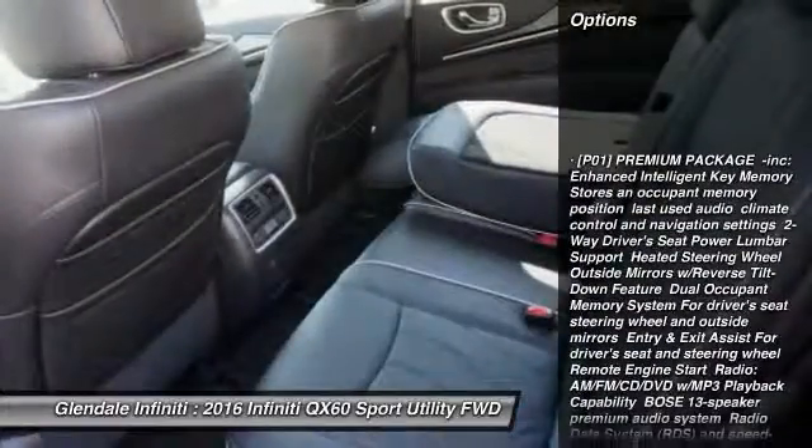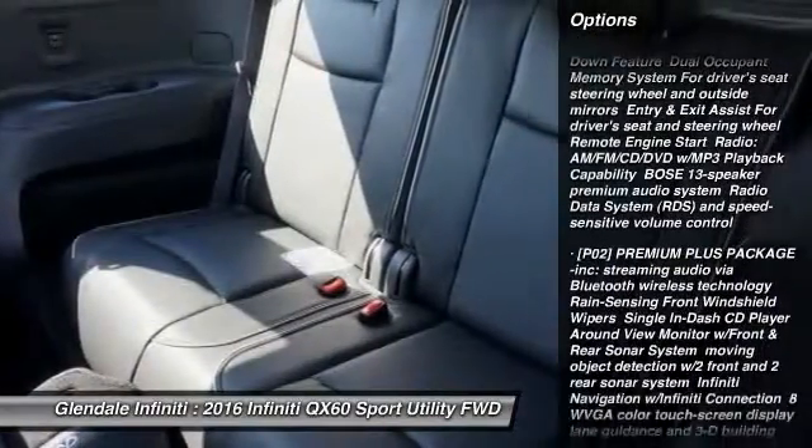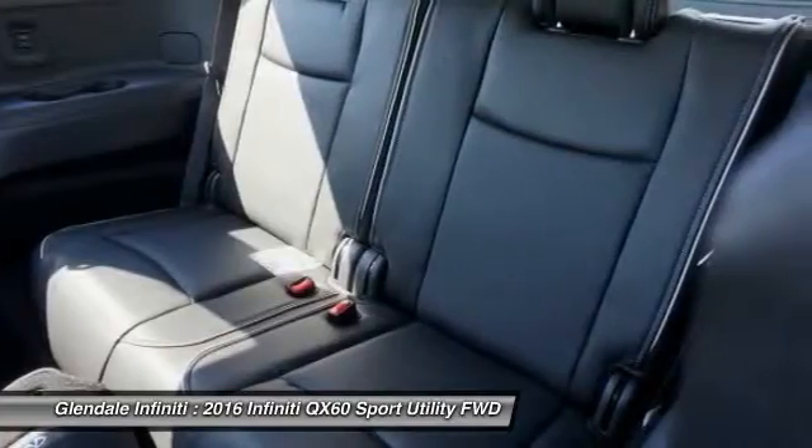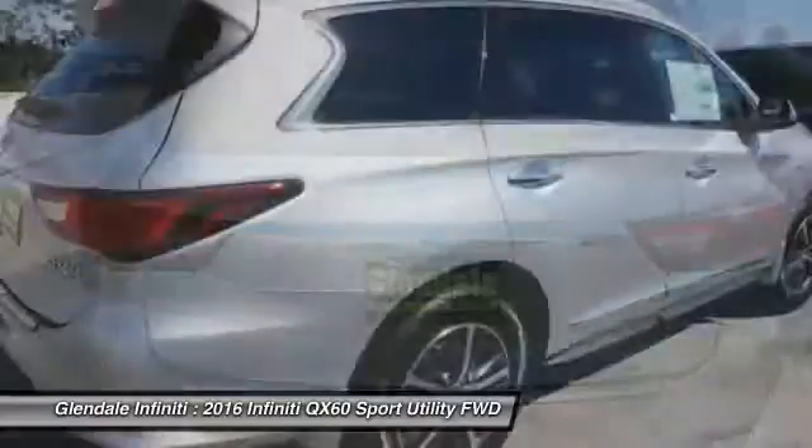Power lift gate, power passenger seat, anti-lock braking system, keyless entry, steering wheel audio controls, leather wrapped steering wheel, moonroof, Bluetooth, adjustable steering wheel, power steering.